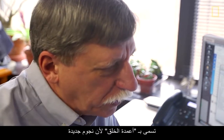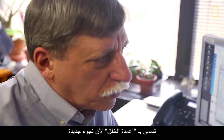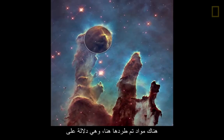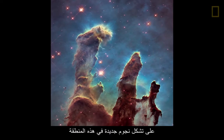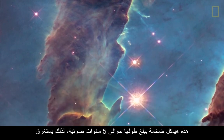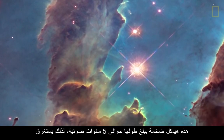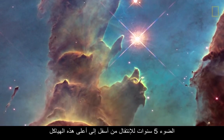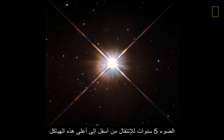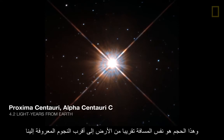It's called the Pillars of Creation because new stars are being formed within these structures. There's material that's being blown out, which is a telltale sign of new stars being formed in an area like this. These are huge structures — roughly five light years in height. Light would take five years to travel from the top to the bottom, which is roughly the distance from us to the nearest star.